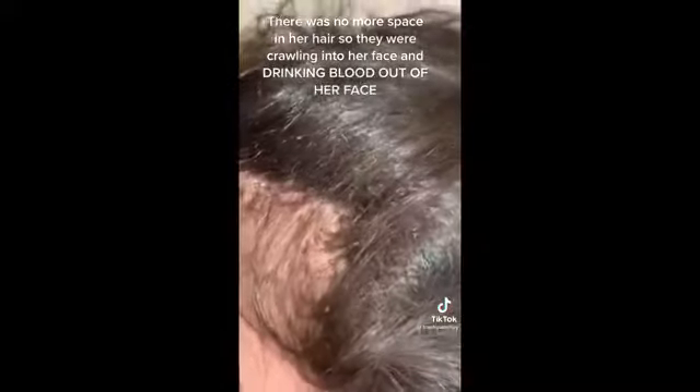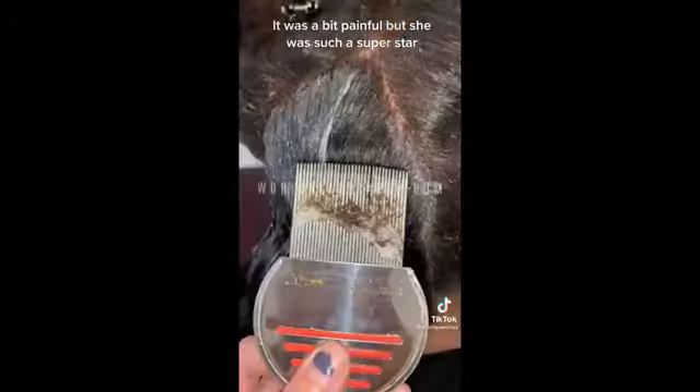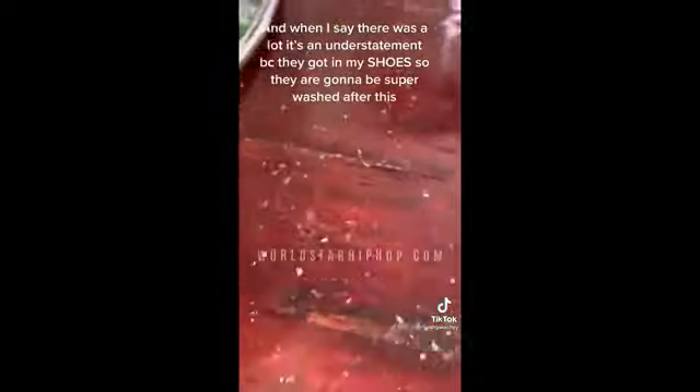They were all over her — across her legs, on her arms, literally everywhere. There was just no more space in the hair, so they were crawling onto her face and drinking blood out of her face. I'm combing through her lovely long hair and scooping out just massive wads of lice slowly. It was a really painful process for her, but she was such a superstar.